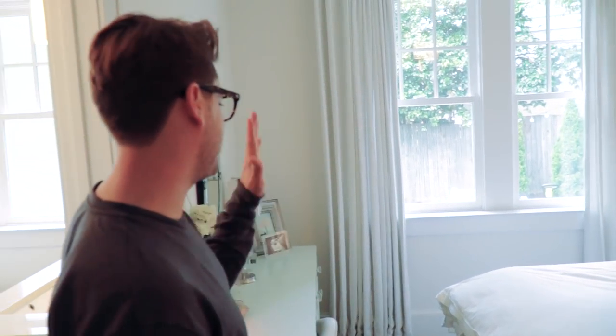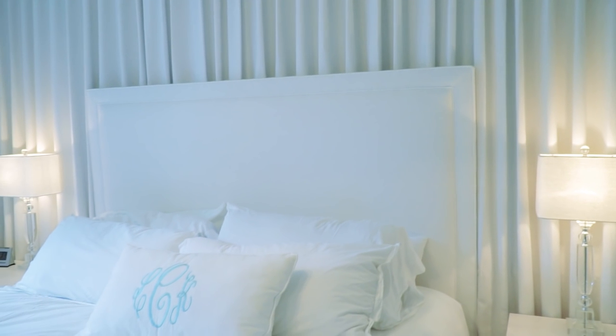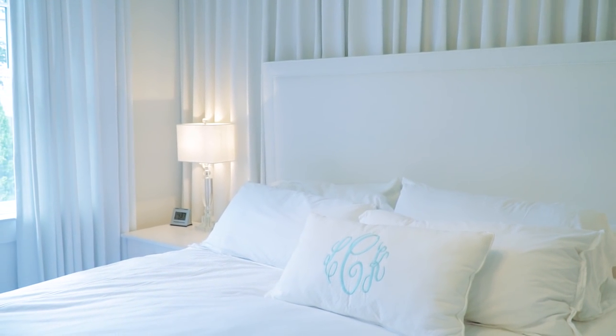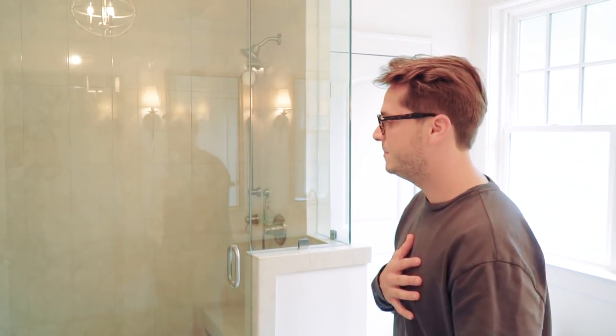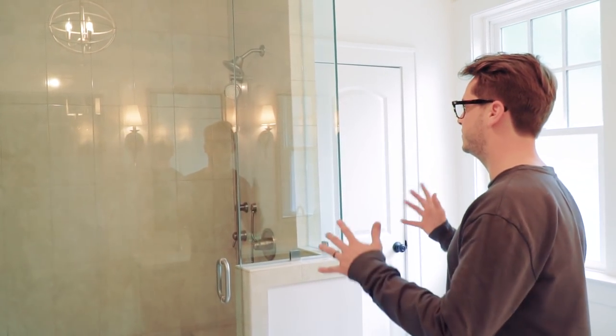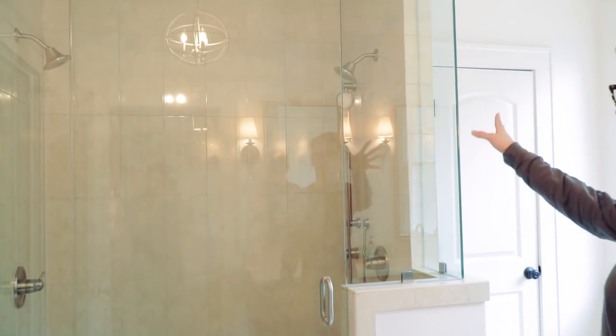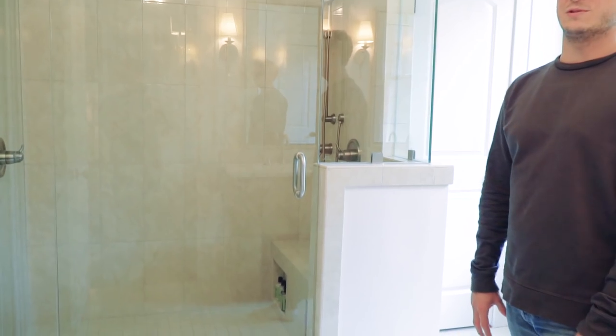The master bedroom is really pretty. My wife wanted a white bedroom, and so she got one. We had a lot of custom drapes made. The master bath here is really nice. We opted to go without a tub and built a really nice big shower with two heads. We've got marble countertops and marble floors, and the floors are heated as well, which is a really nice addition.